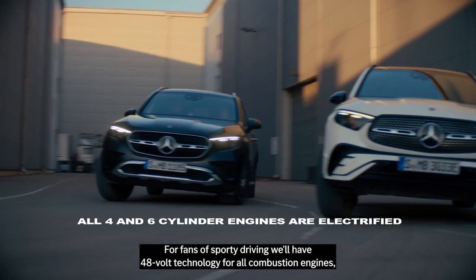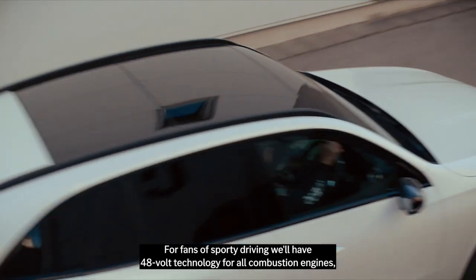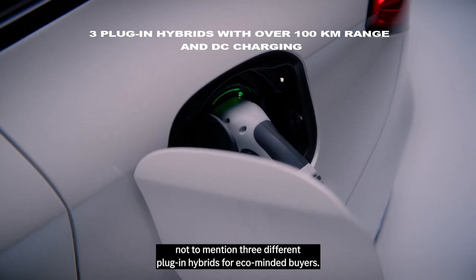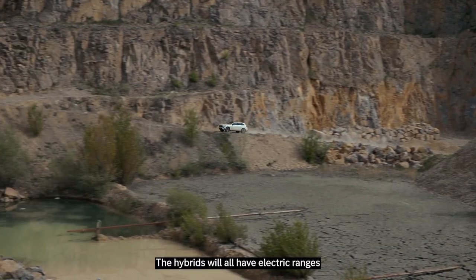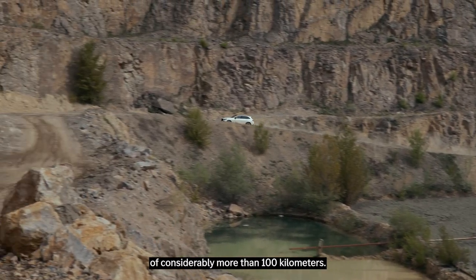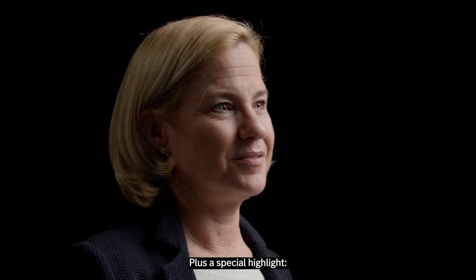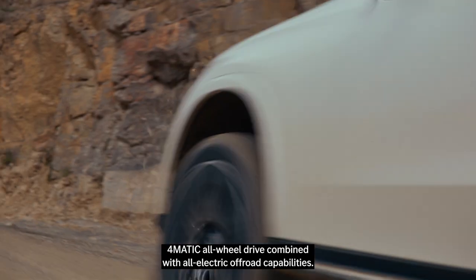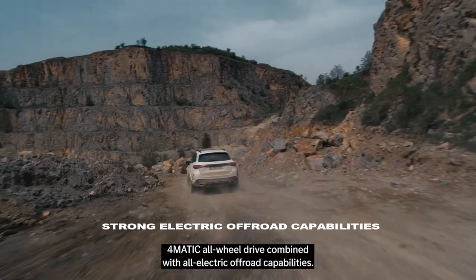For fans of sporty driving, we'll have 48-volt technology for all combustion engines, not to mention three different plug-in hybrids for eco-minded buyers. The hybrids will all have electric ranges of considerably more than 100 kilometers. Plus a special highlight: for the first time, our plug-in hybrids offer 4MATIC all-wheel drive combined with all-electric off-road capabilities.